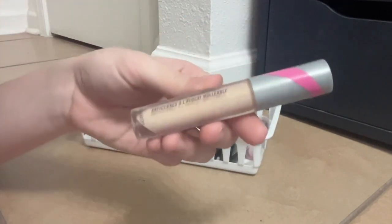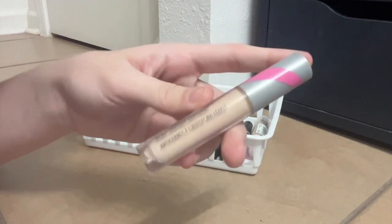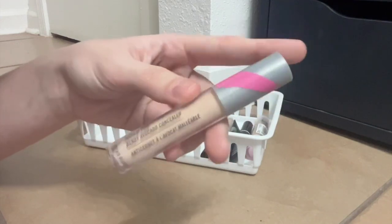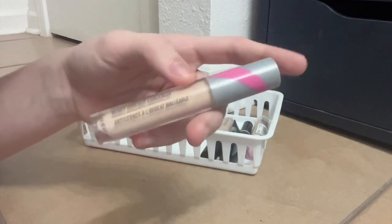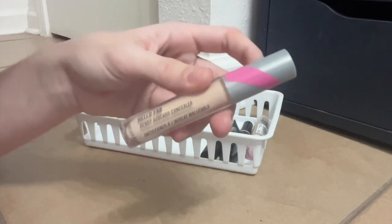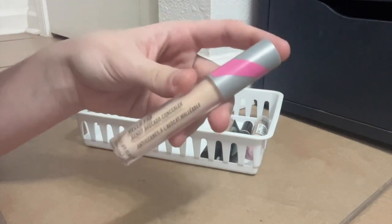This is the First Aid Beauty Bendy Avocado Concealer. This got a lot of hype at one point on Beauty YouTube, and I do like it. It's a really thin formula — I would call it light to medium in coverage, so I like this one on an everyday basis. But you definitely have to set this one because it stays very creamy and will move around if you don't.